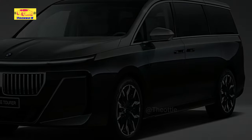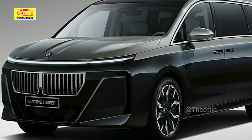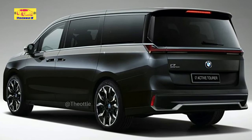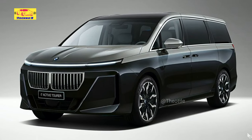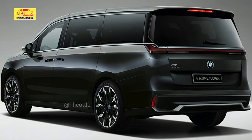But the Volvo EM90 is not the only premium minivan that deserves its 15 minutes of fame, as so does the Lexus LM. The Japanese luxury model is a hybrid, making use of the electrified 2.5L unit shared with the NX350H and RX350H. It enjoys 246 horsepower (250 PS / 184 kW) and comes with standard front-wheel drive in the UK, with the AWD system reserved for the two upper grades.